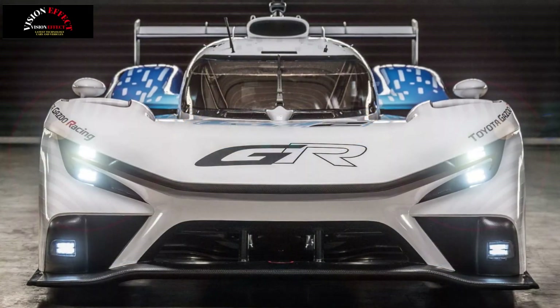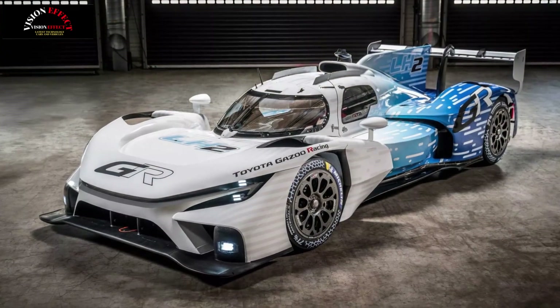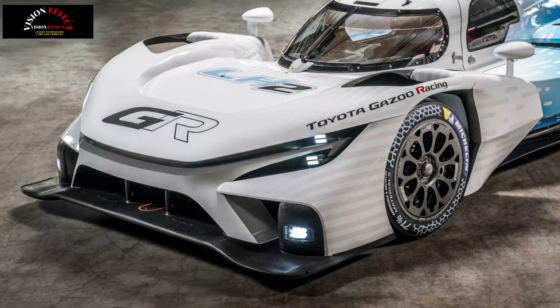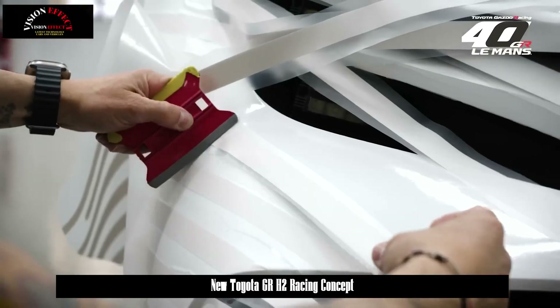That strategy includes a mix of hybrids, battery electric vehicles, carbon-neutral fuels, and hydrogen as parallel routes to a carbon-neutral future. It's a bet that spreading risk across multiple technologies is smarter than going all in on just one.